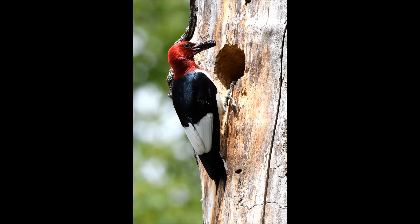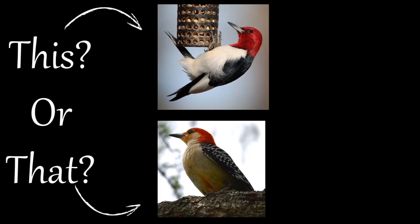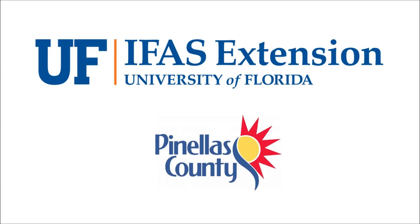So there you have it. Red-headed woodpeckers have a solid red head, solid black and white wings, along with a light colored beak, while red-bellied woodpeckers only have a strip of red on their heads, checkered black and white wings, and a dark bill. Thank you for joining us, and stay tuned for more episodes from our This or That video series from your UF-IFAS Extension Pinellas County office.